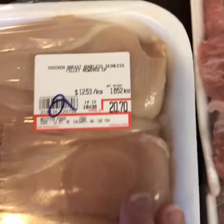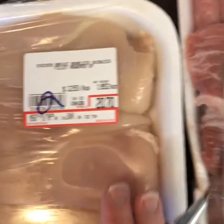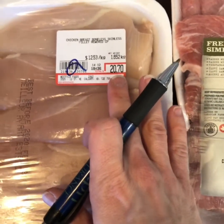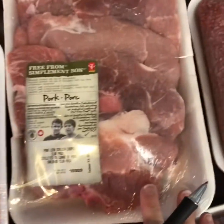This is an eight-pack of chicken breasts. The best before date is February 13th — today is February 11th. It was $20.70, so I paid $10.35 for all of this chicken.